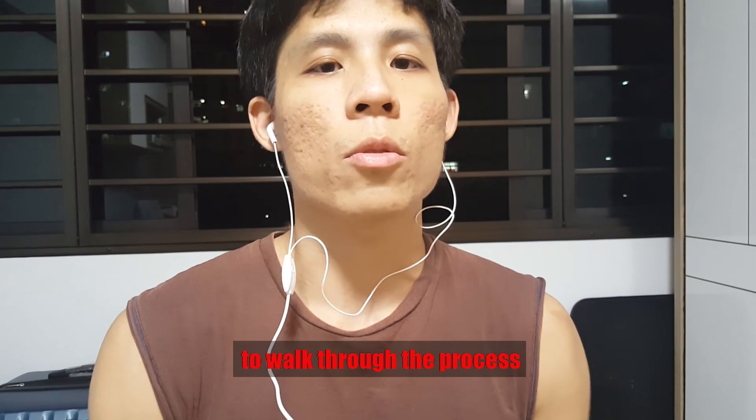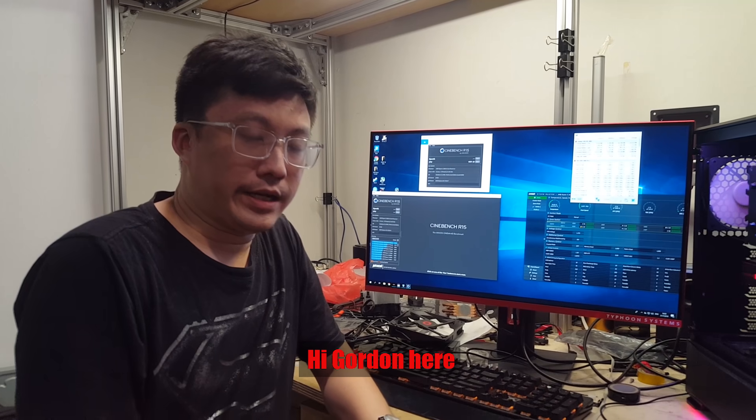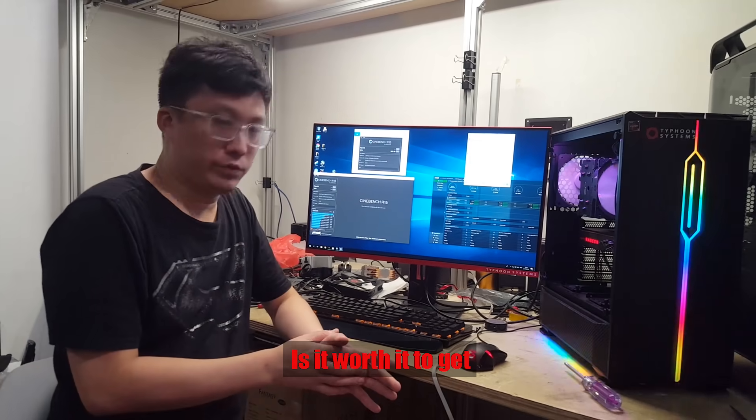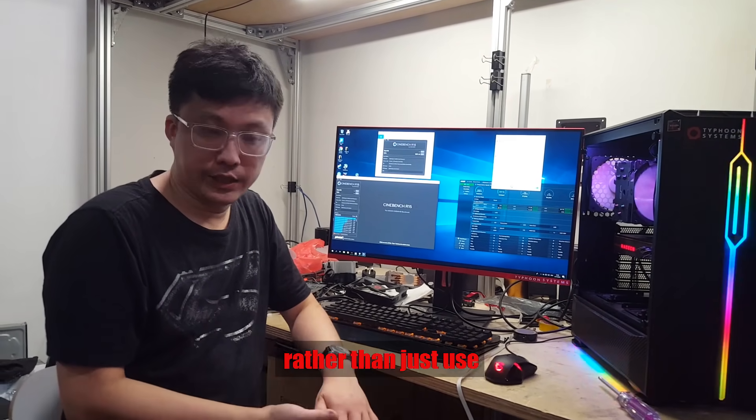Now let's get Gordon to walk through the process of testing an aftermarket cooler versus a stock cooler. Hi, I'm Gordon here from Typhoon System. The subject of today's video will be: is it worth it to get an aftermarket cooler for your CPU rather than just use the stock cooler?